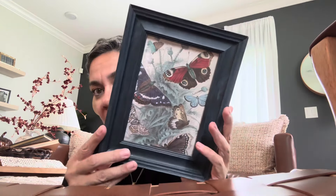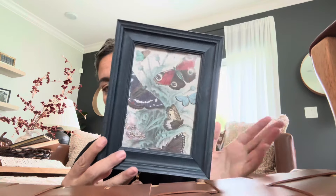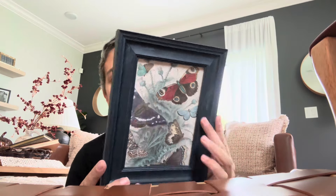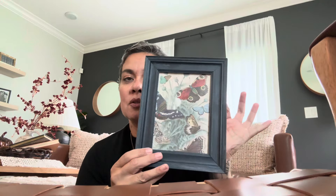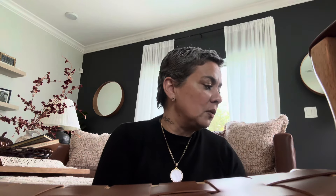I grabbed this cute little frame because of the butterfly and because the frame is blue — and everything else is blue. My son is coming up to me and letting me know he's always there. This was 2.99. I'm hoping that once I get my place I can put this as like a little good luck charm, you know, like he's there with me. I thought that was super cute.